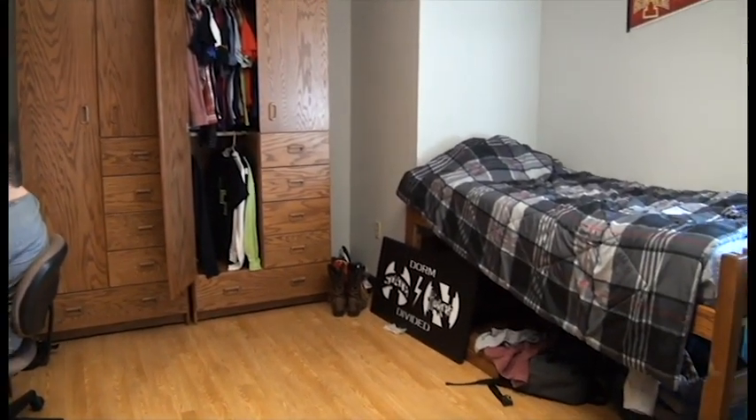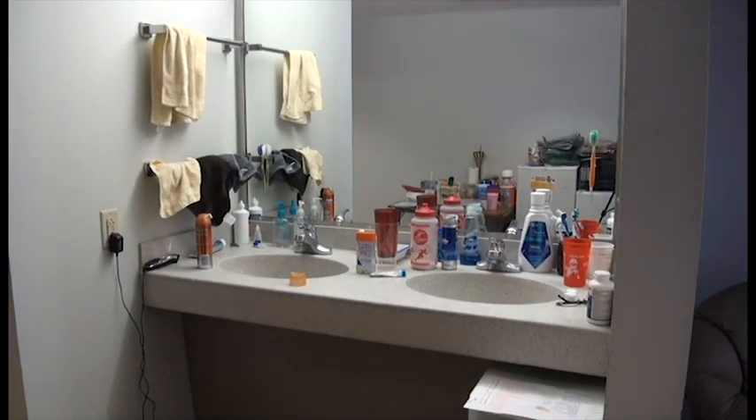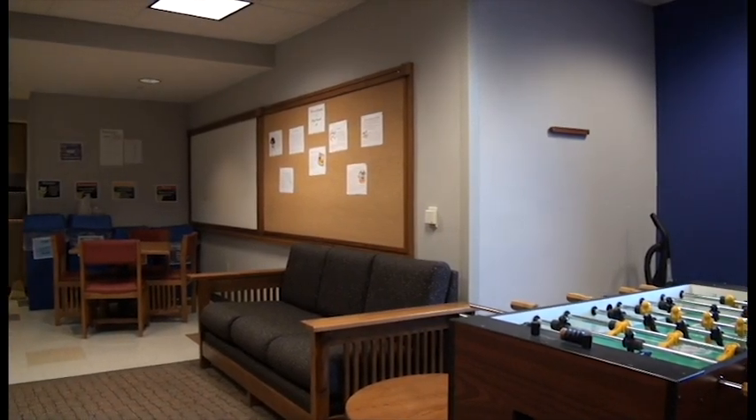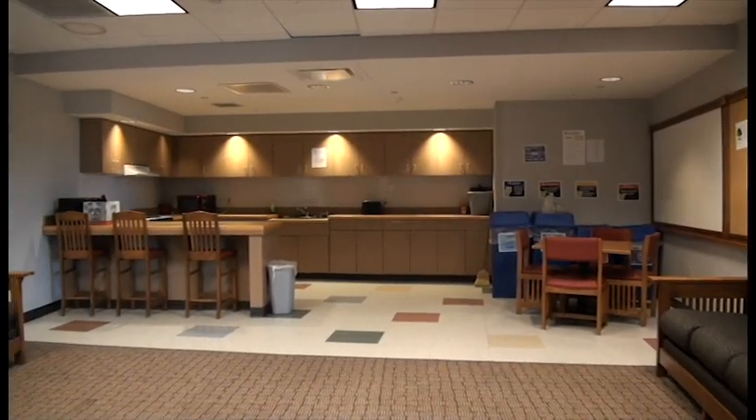It also includes a personal bathroom that students share with their suite mates, and two sinks with plenty of storage space. With kitchenettes and lounge rooms on every floor, you could be calling this spacious hall home.